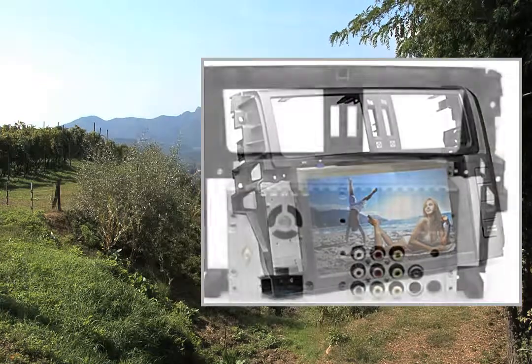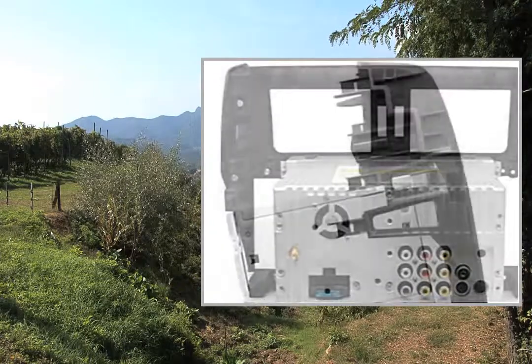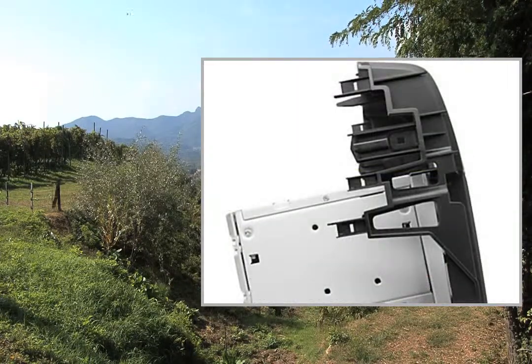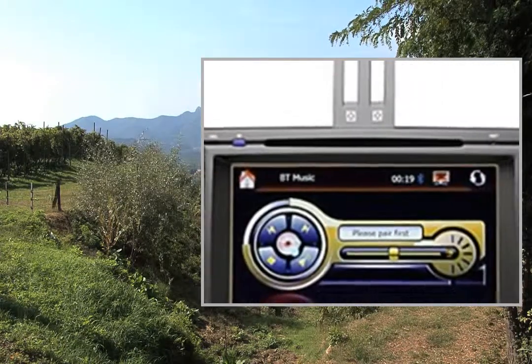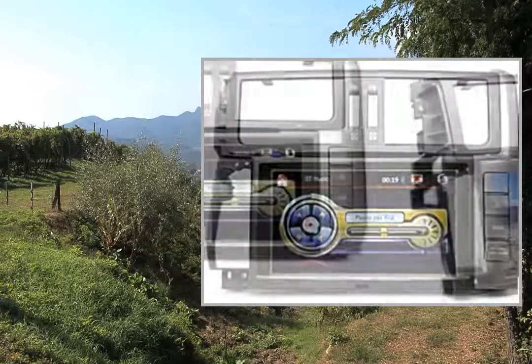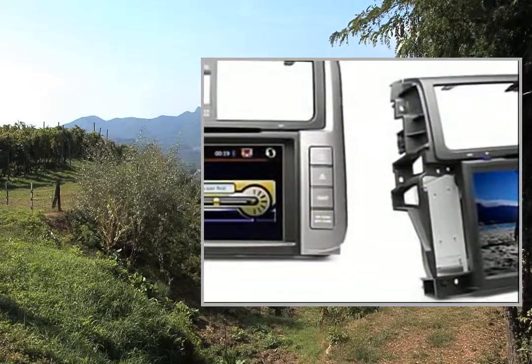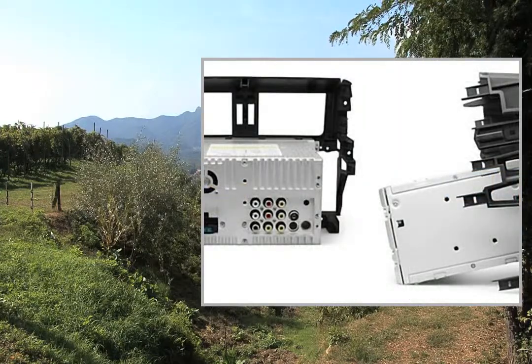8-inch TFT digital touchscreen, built-in GPS with intelligent voice route planning, advanced POI management, built-in Bluetooth, TV, RDS, support for steering wheel control, iPod connecting, rear-view camera input, USB and TF card port.